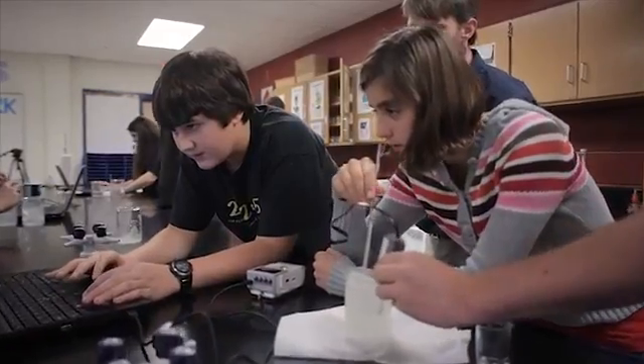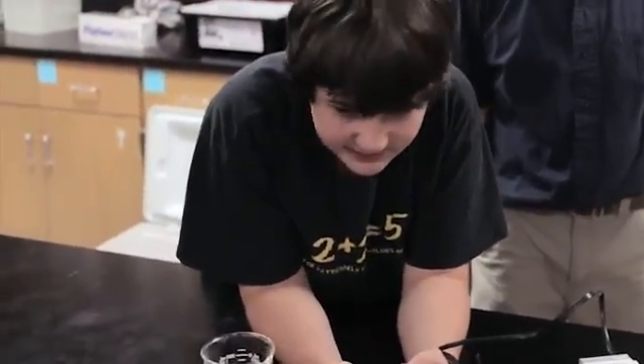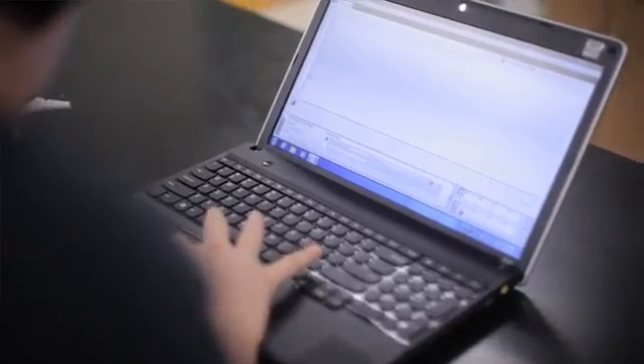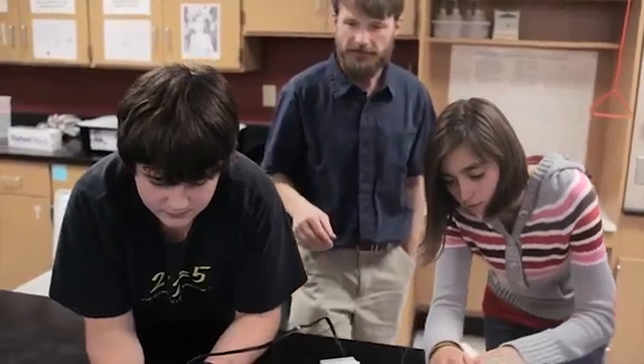I wasn't able to grasp data logging as well just looking at a book. Using EV3 we were able to see second by second how the temperature changed. To me it made class more fun. So if the rest of this ice melts and we put it back in, it'll probably dip down again. So try it out. You have 180 seconds — draw a new prediction and factor that into your prediction.